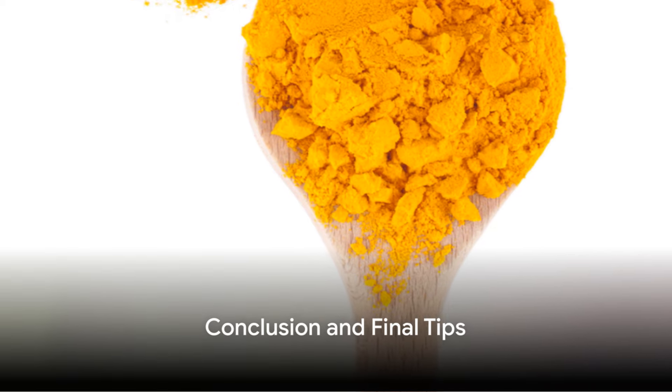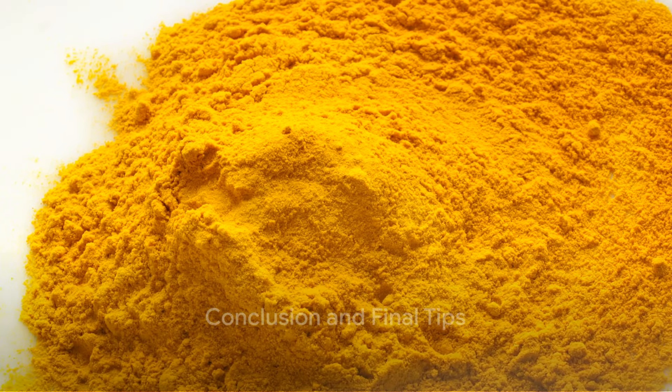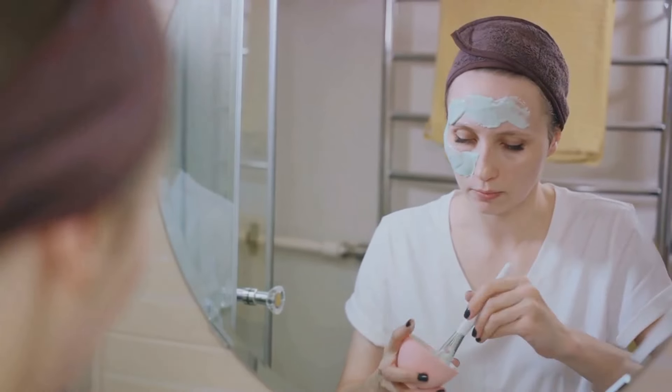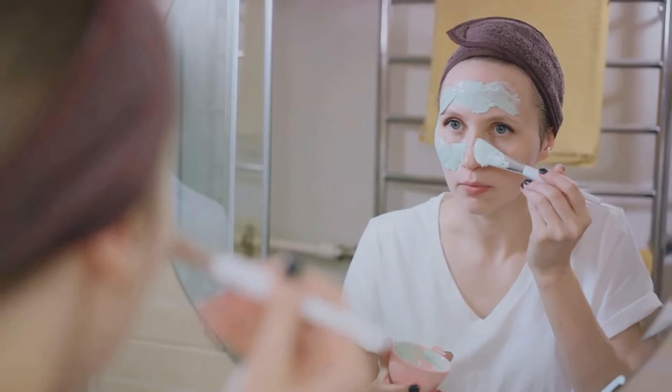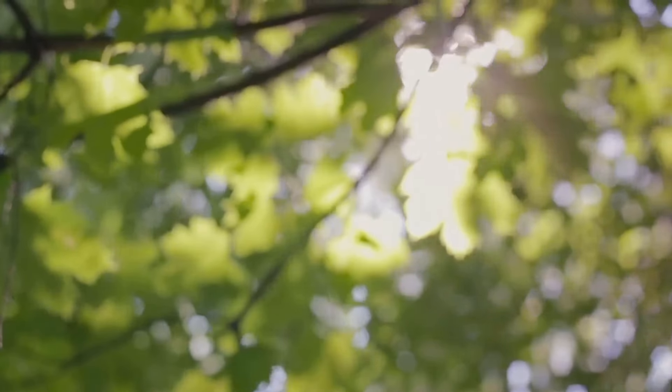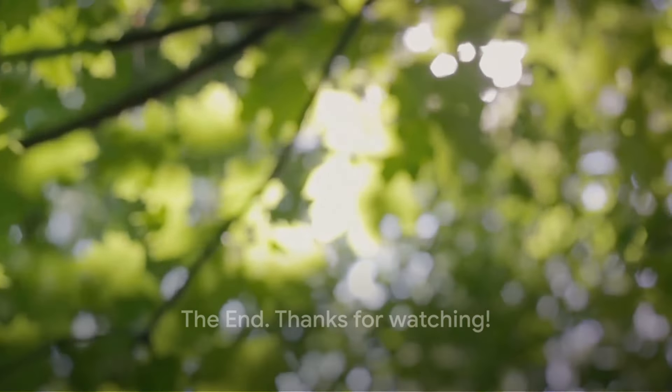And there you have it — DIY remedies to banish pigmentation and achieve radiant, glowing skin. Remember, consistency is key when it comes to skin care, so be patient and diligent with your routine. We hope you found these tips helpful on your journey to clearer, more even-toned skin. Thanks for watching, and we'll see you next time.